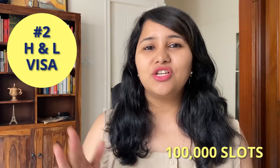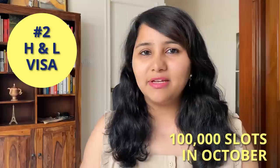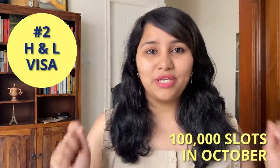The second category is the H&L visa, and life is going to become really easy for people looking for visas in these two categories because the embassy shared that they are going to release 100,000 slots for the H&L visas in the month of October. So if you are looking to give your H1B interview, it's time to get active — fill your DS-160 form, pay your visa fee, and right from the first week of October start monitoring and tracking the system. These 100,000 slots will be released in October, with appointments spread out over the next two to three months.